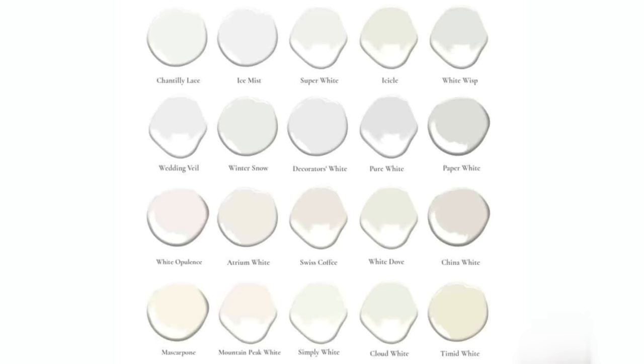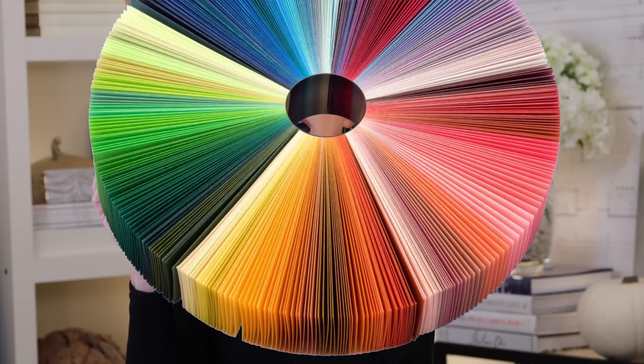So guys, you know what the biggest question is I get from everybody every day is: what color do I paint X? And it could be blues, it could be greens, or the big baddie, which is whites. But that's why I love talking about the color of the year, because you kind of go, what do I really care about the color of the year? Well, the color of the year actually gives you the general direction and the idea of where colors are going to be going.